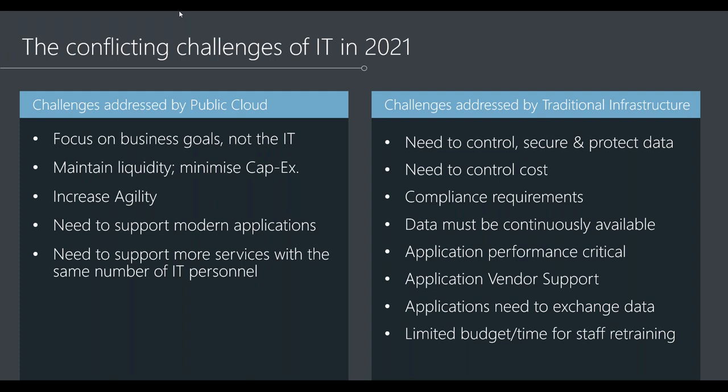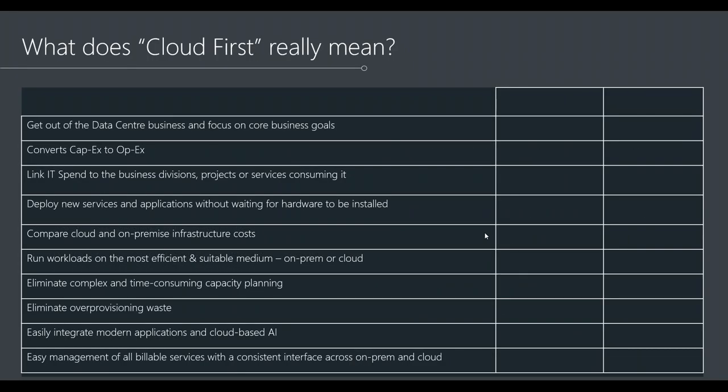On-prem systems and cloud systems end up siloed by default, with different toolsets and different teams supporting them, and communication is often an issue. What if you could have one costing model and one operating environment to look after the lot?